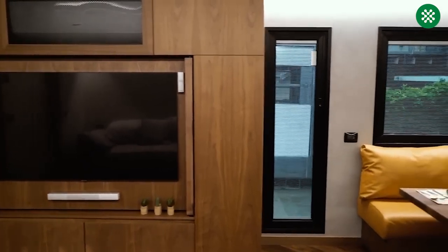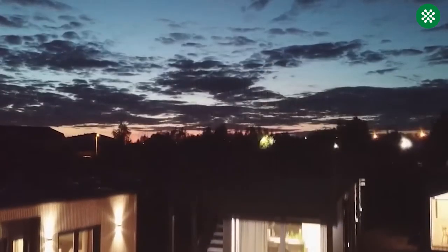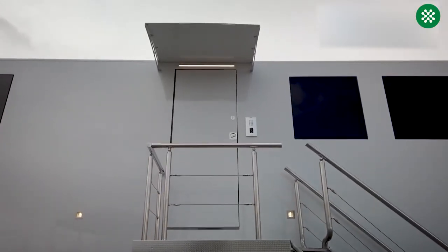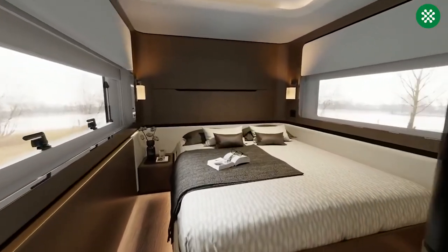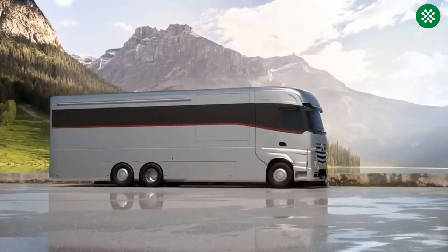In recent years, the demand for tiny houses has skyrocketed due to the escalation of housing costs and the heightened awareness of environmental issues. Embracing the tiny house lifestyle involves minimizing your living space to less than 400 square feet, but it does not imply reducing your quality of life. Here are some of the most amazing smart portable mobile homes.